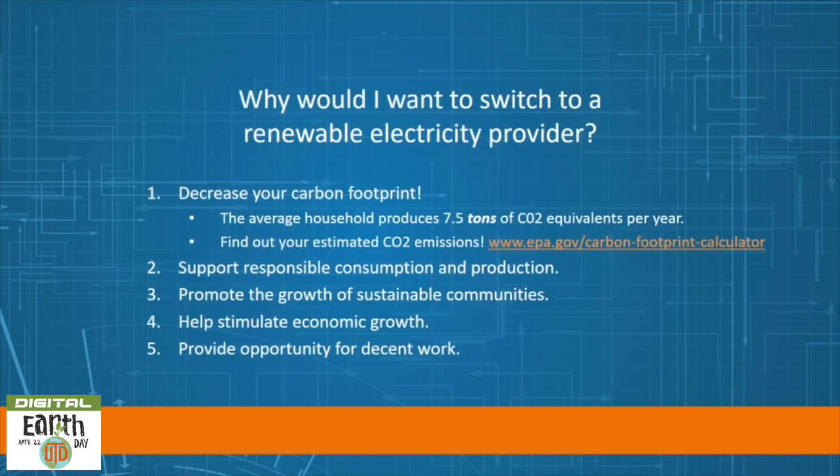So why would you want to switch to a renewable electricity provider? You'll decrease your carbon footprint — the average household produces seven and a half tons of CO2 equivalents per year. You can check out the EPA carbon footprint calculator to find out how much you produce. You can also support responsible consumption and production, promote the growth of sustainable communities, help stimulate the economy, and provide opportunity for decent work.